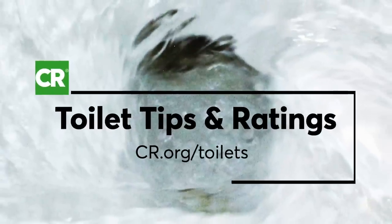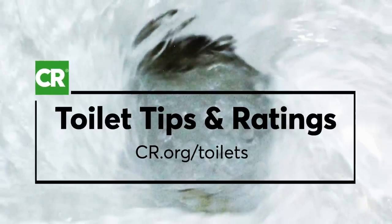For more toilet tips and access to ratings on the toilets we test and recommend, go to cr.org/toilets.